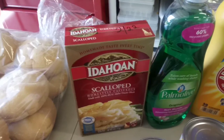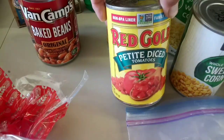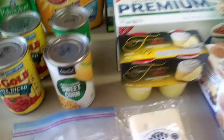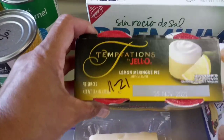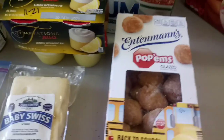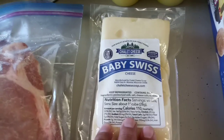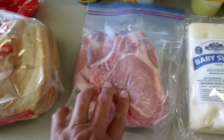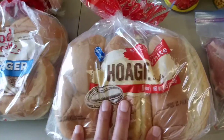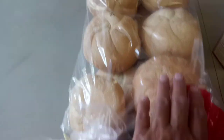We got a box of scalloped potatoes, a can of Van Camps baked beans, two cans of Red Gold petite diced tomatoes, two cans of canned corn. We got these Jell-O Temptations — it's a lemon meringue but I've got to get those in the fridge. And Intamin's Pop-Ums, they're like glazed donut holes. A pack of baby Swiss cheese, two pork chops with the bone, and some hoagie rolls, Kroger hamburger buns, wiener buns, and some rolls.